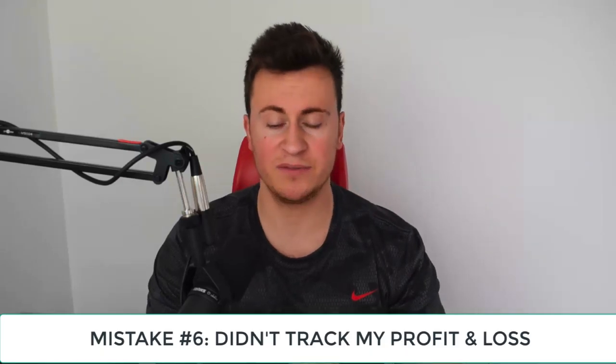Point number six: I didn't track my profit and loss. I was just keeping everything in my head — I'd go into my Facebook ad account, look at my ROAS, and think: I spent £500 on ads, got £1,200 in sales, product cost was £400, therefore I made about £300 profit. When you do that you lose track of the long-term picture. For example, when my first business had to go VAT registered I wasn't making enough profit to sustain the business once that 20% was taken out, and because I wasn't tracking my P&L I didn't know the business wasn't very profitable.